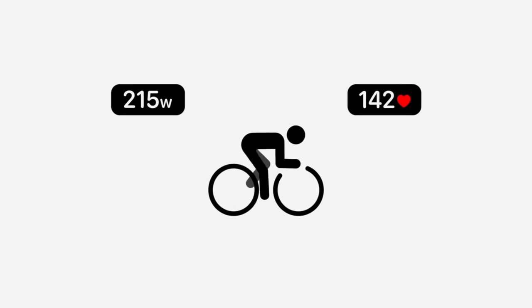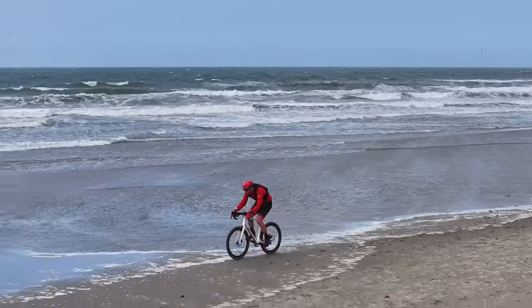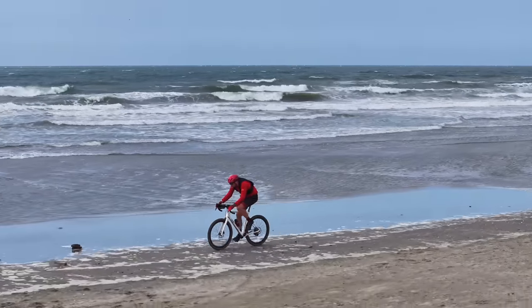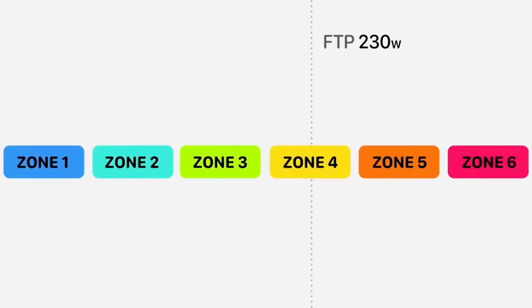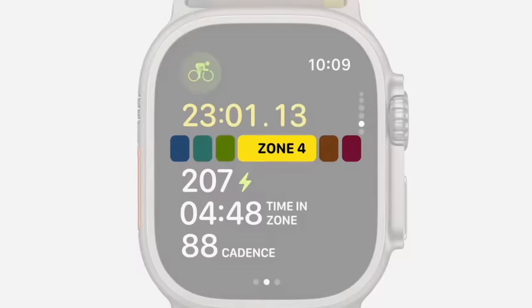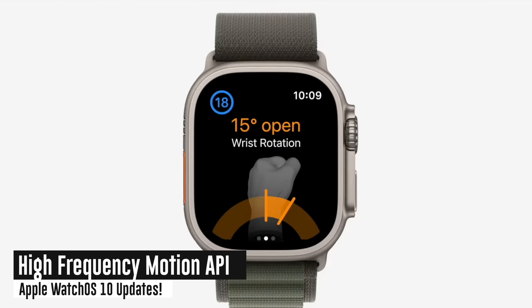With the new power meter sensor support, the watch will automatically detect your FTP — Functional Threshold Power — which is basically the maximum average power you can output over one hour. It's a way to judge cyclist progress over time from a training standpoint. From there, it will determine your cycling power zones, all automatically, assuming you have a power meter and a heart rate sensor. The heart rate sensor comes from the watch itself, so that's essentially free.